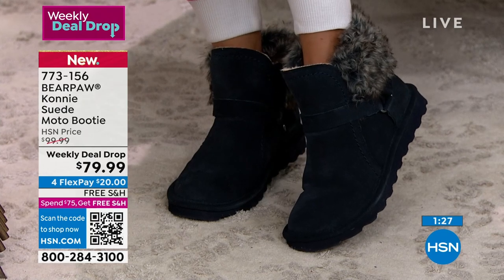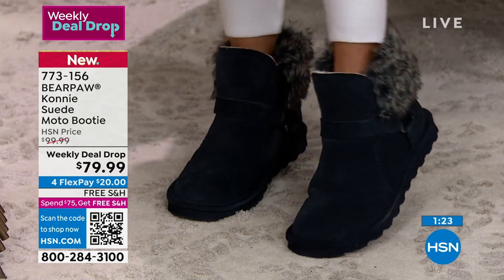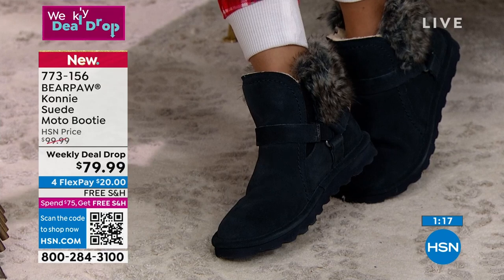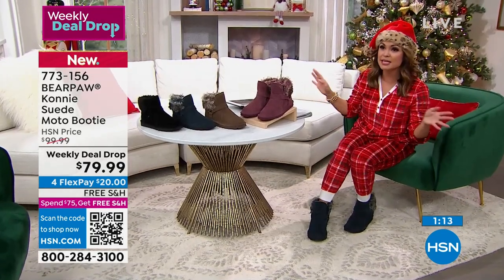They're treated with what we call Never Wet technology — you know what that means? Slush, snow, ice, water, puddles — I've dropped coffee, wine, soy sauce — it just bounces right off your suede boots. It's already treated when you get them home; you can't see it, can't feel it.